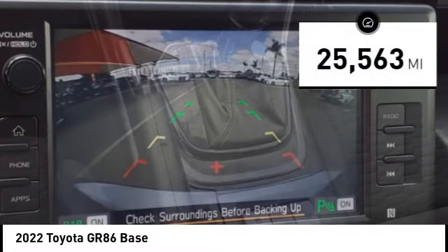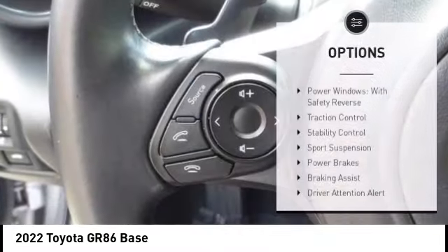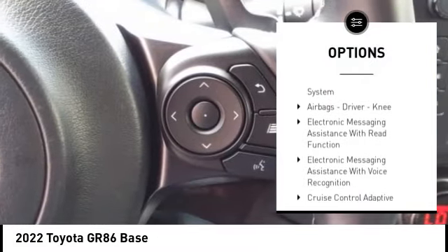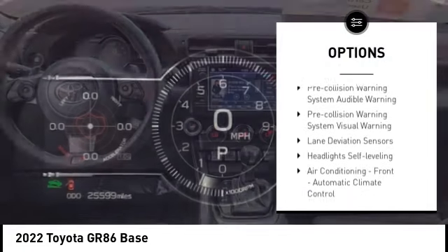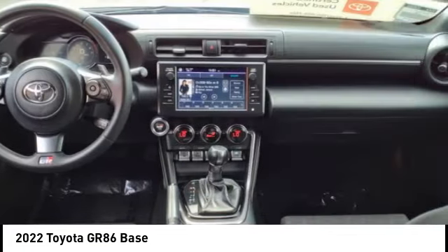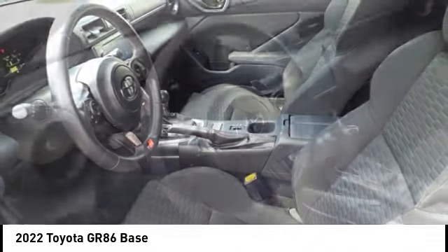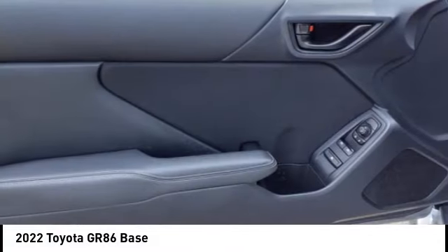This vehicle has less than 30,000 miles. Here are some of this vehicle's great options: power windows with safety reverse, traction control, stability control, sports suspension, power brakes, braking assist, driver attention alert system, airbags, driver, knee, electronic messaging assistance with read function, electronic messaging assistance with voice recognition.